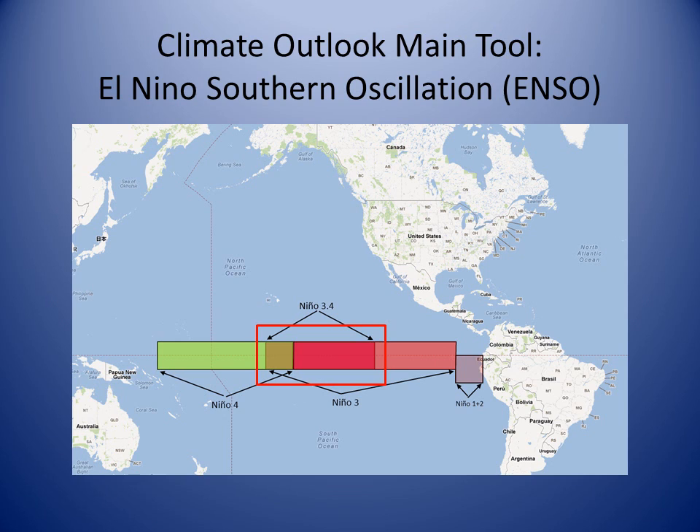In the equatorial eastern Pacific between the Dateline and the coast of Ecuador is the Nino 3.4 region, outlined here by the red box. Warmer than normal temperatures in this region are called El Niño. Colder than normal temperatures define La Niña. Together, these are the warm and cold phases of the El Niño Southern Oscillation, or ENSO for short.